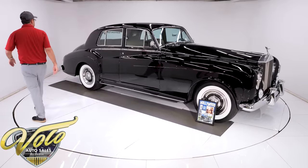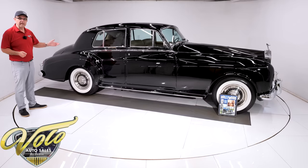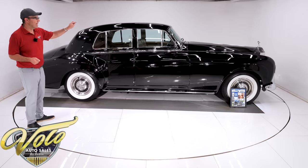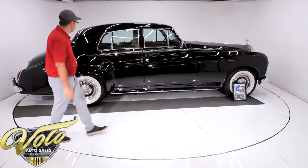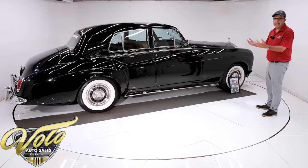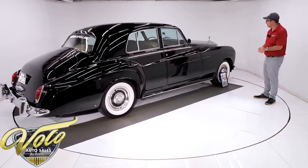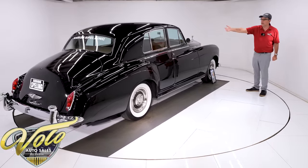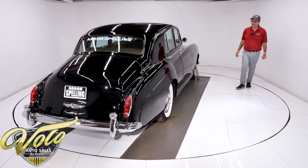Gorgeous car. I just watched a half-hour video with Jay Leno driving the car, and he said that you look at a Bentley, but you look inside a Rolls-Royce because you want to know who's in the Rolls-Royce. The Rolls-Royce was all about elegance — the workmanship, the craftsmanship was very important. The design is just — even in today's world, I think you could pull up to an event and park next to a new Rolls-Royce and this is going to get the attention.